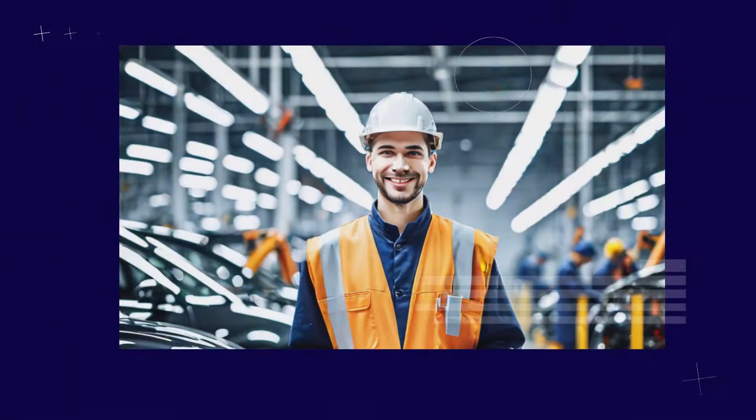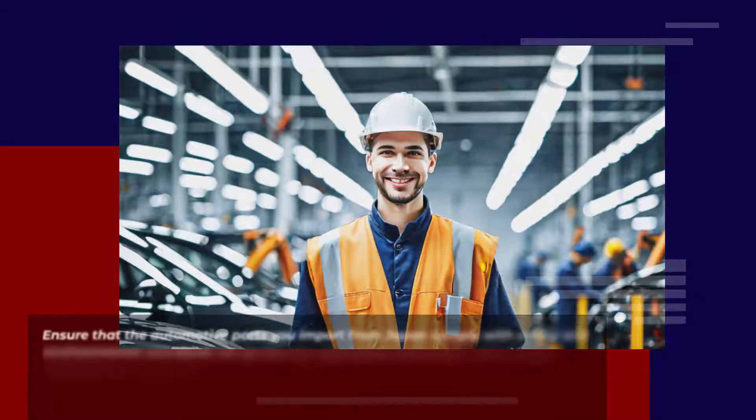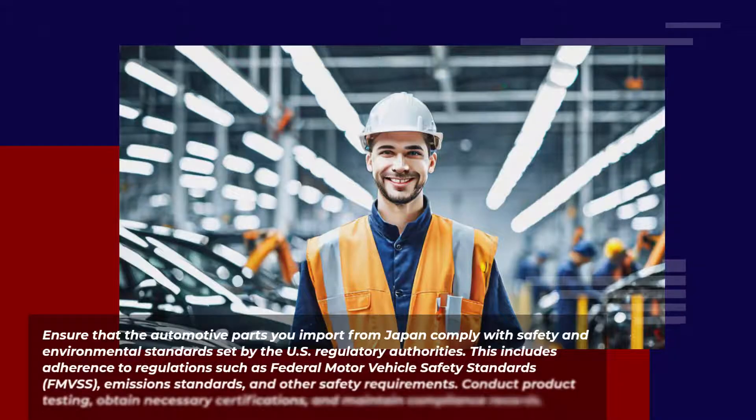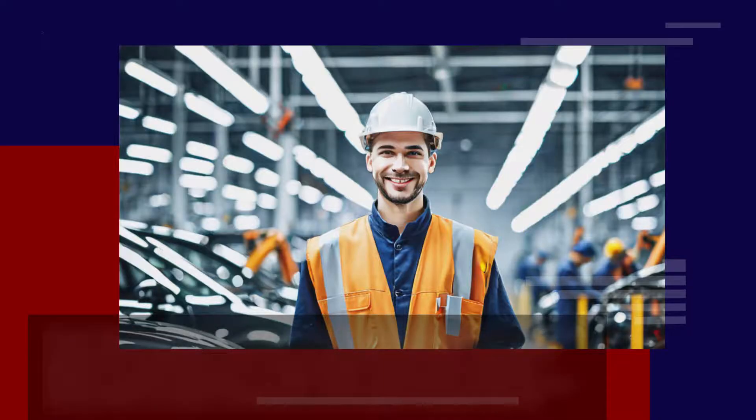Ensure that the automotive parts you import from Japan comply with safety and environmental standards set by U.S. regulatory authorities. This includes adherence to regulations such as Federal Motor Vehicle Safety Standards (FMVSS), Emissions Standards, and other safety requirements. Conduct product testing, obtain necessary certifications, and maintain compliance records.